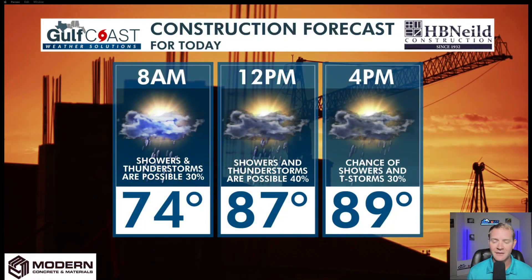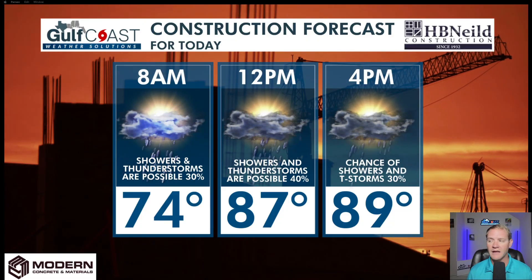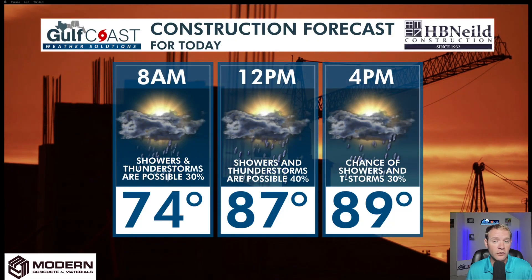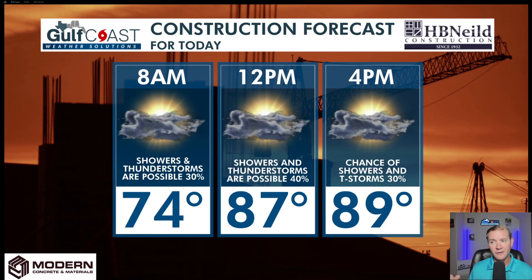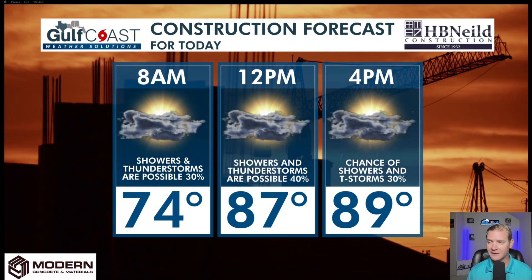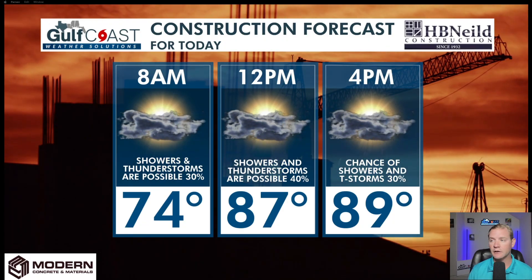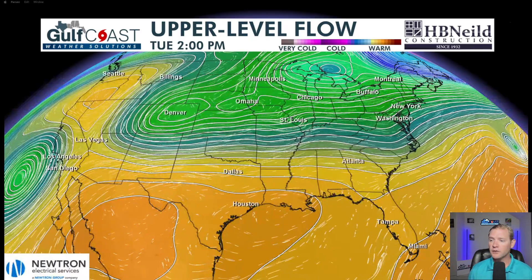Construction outdoor forecast — not the best day today. We're going to get coverage all the way up to 40 to 50 percent this morning and into the afternoon hours. Again, one to two inches of rain can be possible, so anything construction-related you're banking on — like pouring concrete — not the greatest day today, and not on Wednesday either. But as we get into Thursday afternoon and Friday, it's definitely looking good.